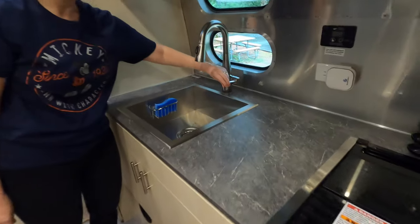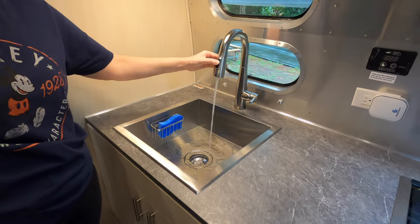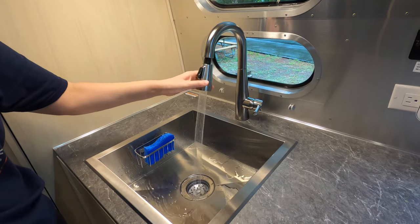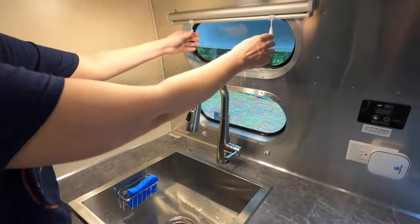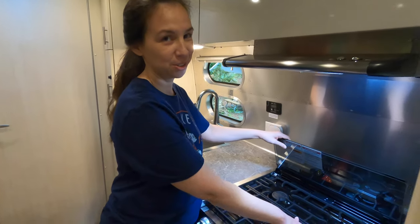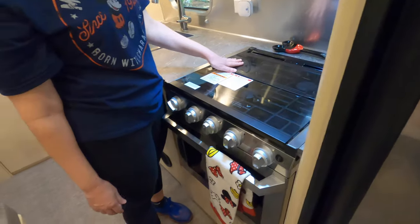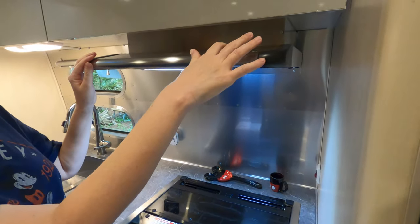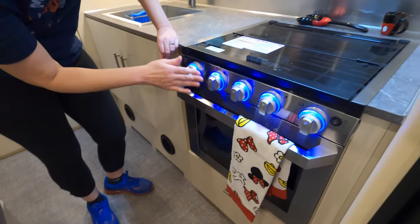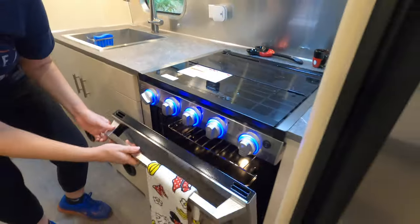There's a nice sink, and the faucet can go a couple of ways — regular water or spray — and it extends out, which is great for cleaning. Here you have your three-burner stove cooktop with a backsplash that can fold down to give you extra counter space on top. There's a light you can turn on and off, an exhaust fan, and below are all your controls for the cooktop and oven — great for baking or making pizzas.